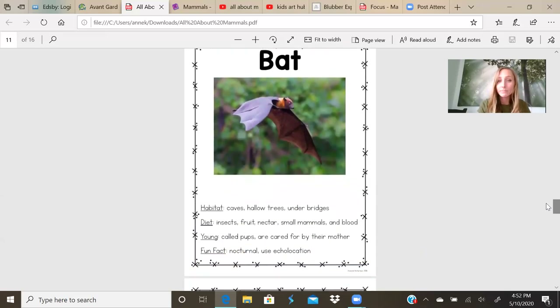Bats. That bat is cute. Habitat: they live in caves, hollow trees, or under bridges. Their diet is insects, fruit, nectar, small mammals, and blood. The young are called pups, and they're cared for by their mother. Fun fact: they are nocturnal, that means they sleep during the day and they come out at night. They use echolocation, a very high-pitched sound that they make. We learned that sound is vibrations that go through the air and bounce off of things. They use that to find where bugs are flying. They send their echolocation out, the sound from the bugs' wings bounces back, and then the bats find the bugs and eat them.